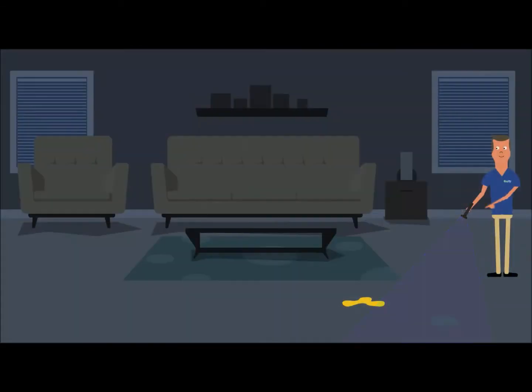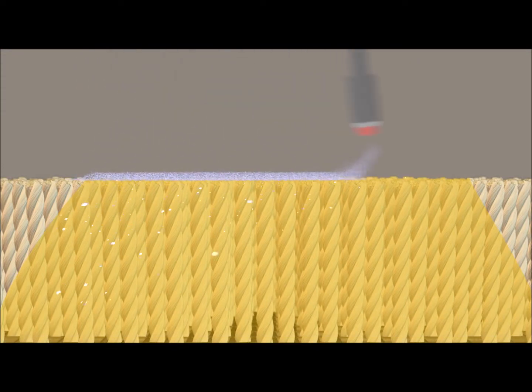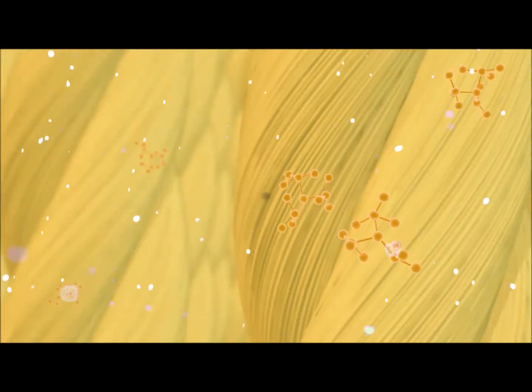ChemDry uses a special UV light that can detect any pet accident in your home. Our revolutionary pet urine removal treatment causes a reaction that explodes the urine crystals deep in the carpet fibers.